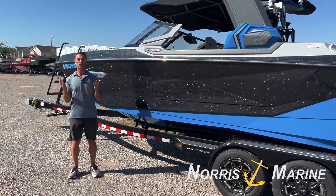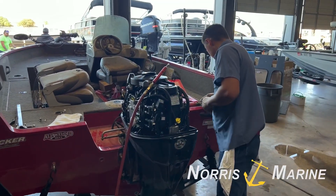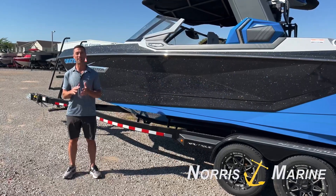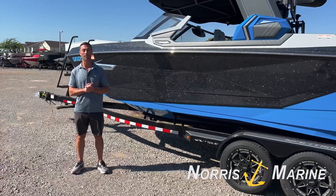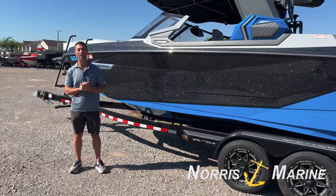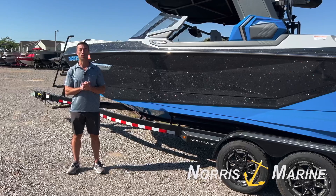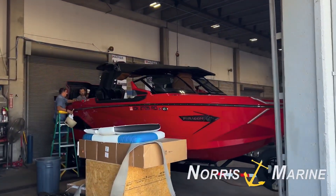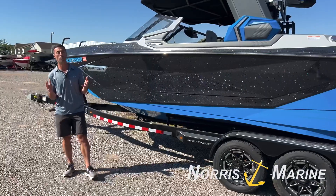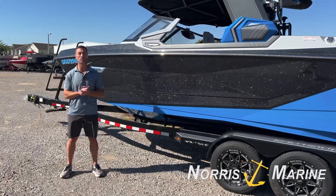We've got trained technicians on staff that can do not only the winterization but all kinds of what we call off-season work, including work for your trailer, whether it's bearings, new tires. We can do all kinds of interior work, fiberglass repair, and also winterize your boat for the cooler and freezing temperatures.